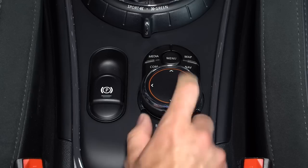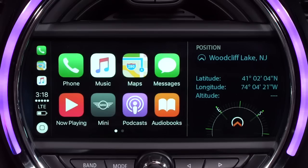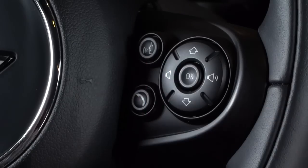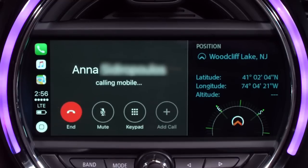At any time, you can return to the MINI connected screen by pressing the menu button on your controller. For this example, we are using an iPhone running iOS 10.3. By selecting the phone button, you can make a call by dialing traditionally or letting Siri help. Siri, call Anna. Calling Anna on mobile.